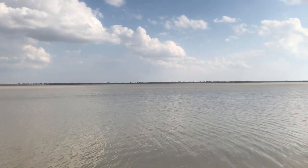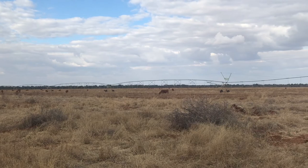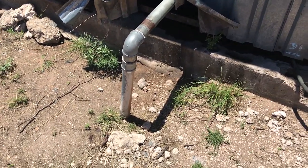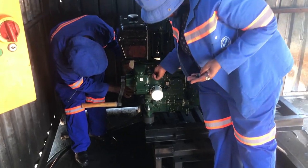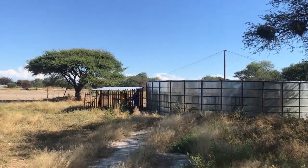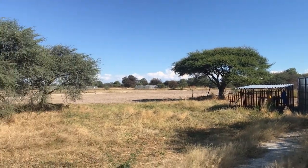With little surface water like rivers and lakes, many people, especially farmers, depend on their water from underground boreholes. Water is pumped from aquifers deep below the surface, stored in large reservoirs and used for irrigation and other purposes.